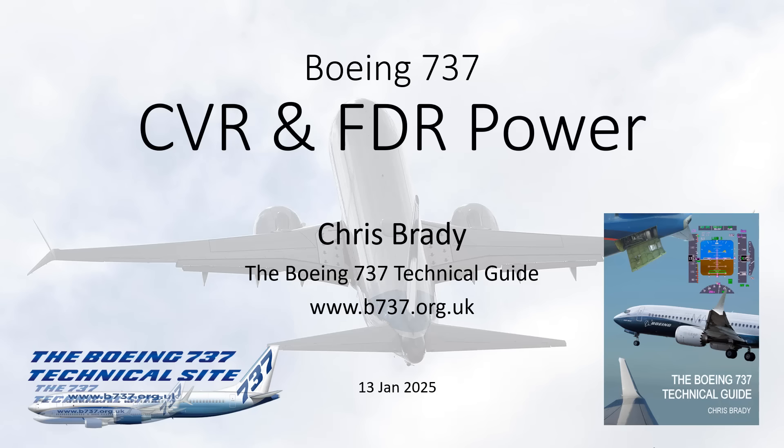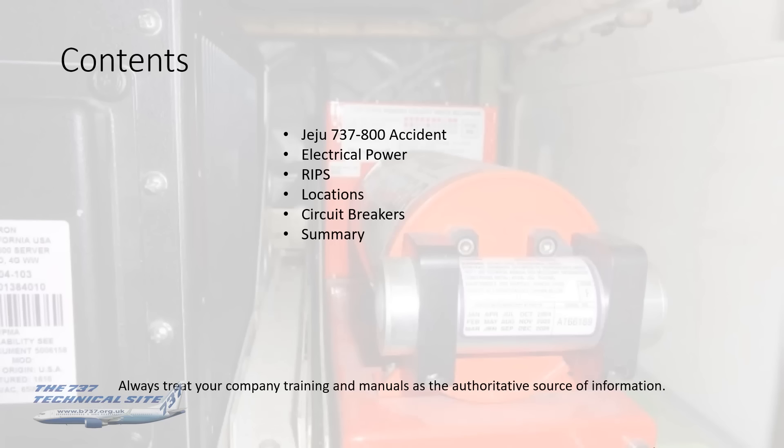Hello everybody, my name is Chris Brady, author of the Boeing 737 Tech Guide and the Boeing 737 Tech Site. This video is about CVR and FDR power sources. We're going to be looking at the Jeju 737-800 accident, electrical power to the recorders, RIPS, locations, circuit breakers, and a quick summary. As always, please treat your company's training and their manuals as the authoritative source of information.